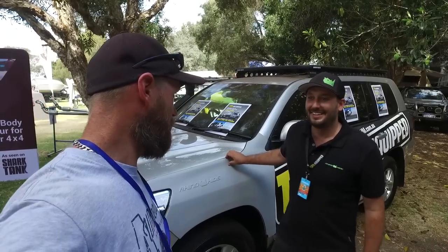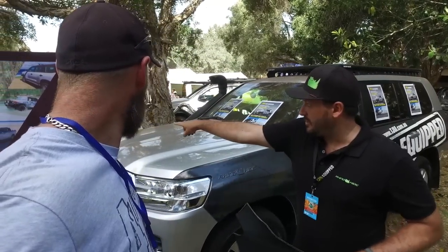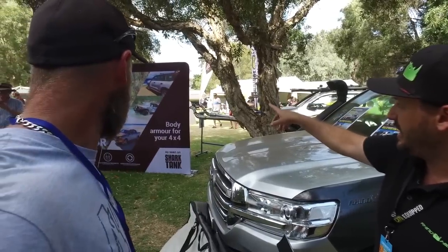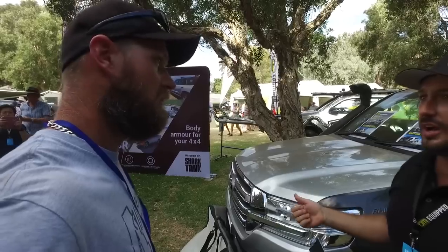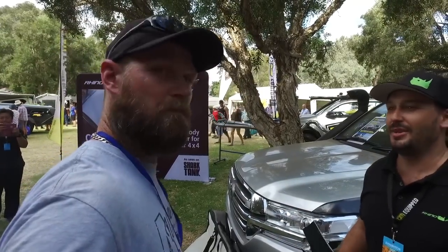Mainly FJ Cruisers and 200 Series, but we've expanded — we've got Ranger, Colorado, Mark II Ranger, BT50, and Trailblazer as well. There are photos on there of some of our customers.